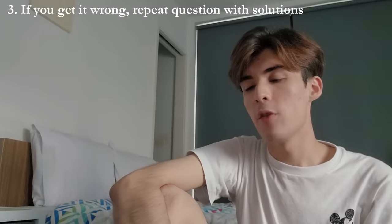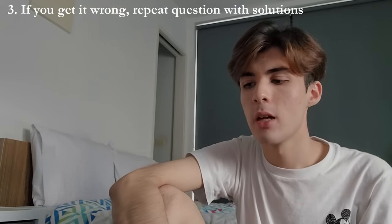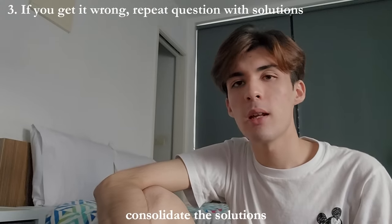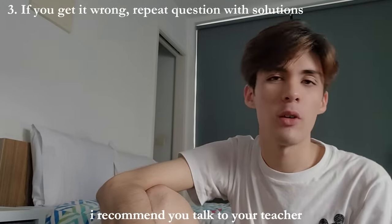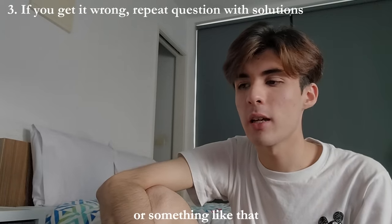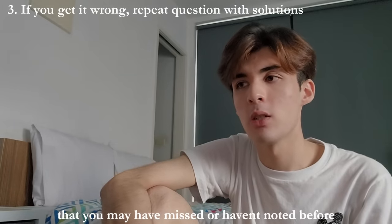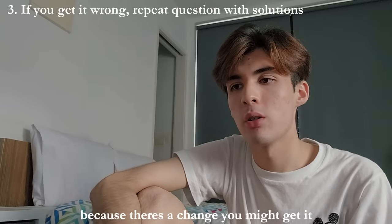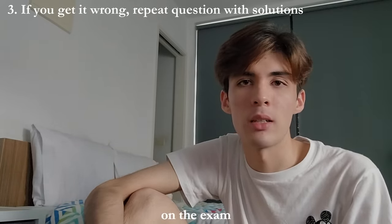Step three: if you got it wrong, repeat the question with the aid of the solutions. If there's a part of the question you're not sure about, consolidate the solutions, and if you're still not sure, I recommend you talk to your teacher. Any important key parts of information that you may have missed or haven't noted before, jot them down, because there is a chance you might get it on the exam.